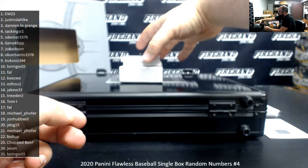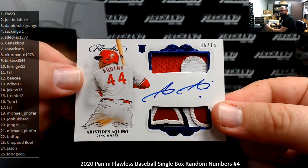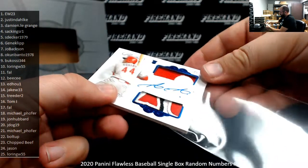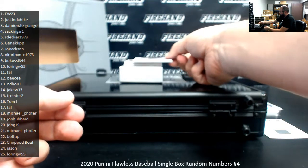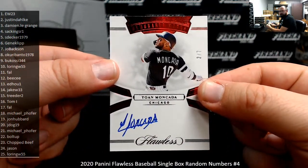Got a blue dual patch rookie auto of Aristides Aquino, number 5 of 15, going to S. Decker. Next up, a Red Foil autograph, number 2 of 7 — Yohan Mankata, Memorable Marks auto. Spot 2 going to Justin Dahlke.